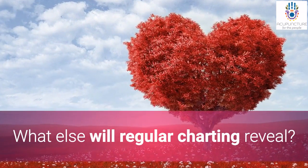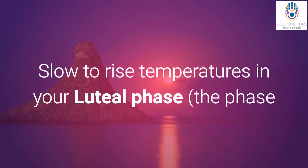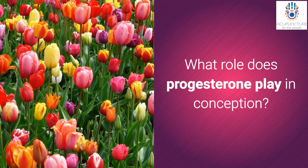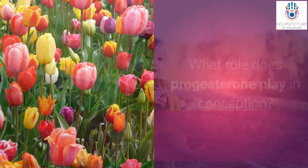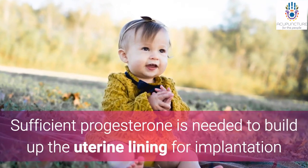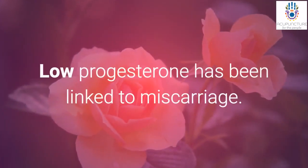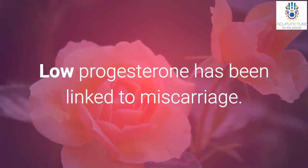What else will regular charting reveal? Slow-to-rise temperatures in your luteal phase — the phase following ovulation — can indicate progesterone deficiency. Sufficient progesterone is needed to build up the uterine lining for implantation of the embryo, as well as carrying a baby to term. Low levels of progesterone are one cause of miscarriage.